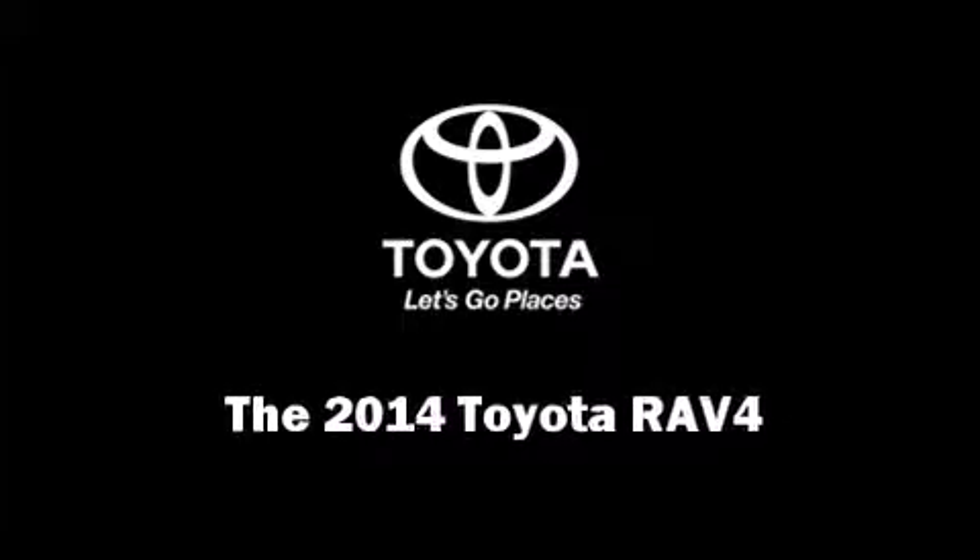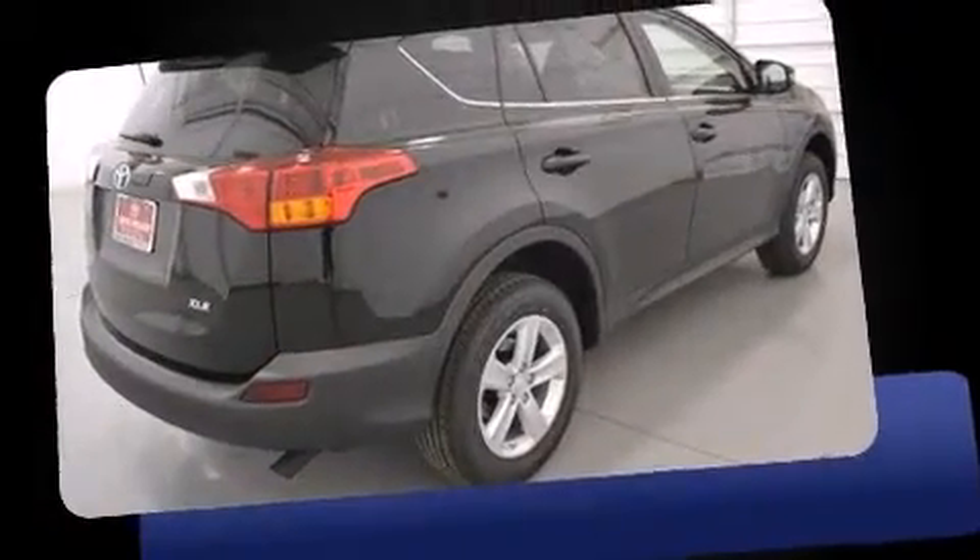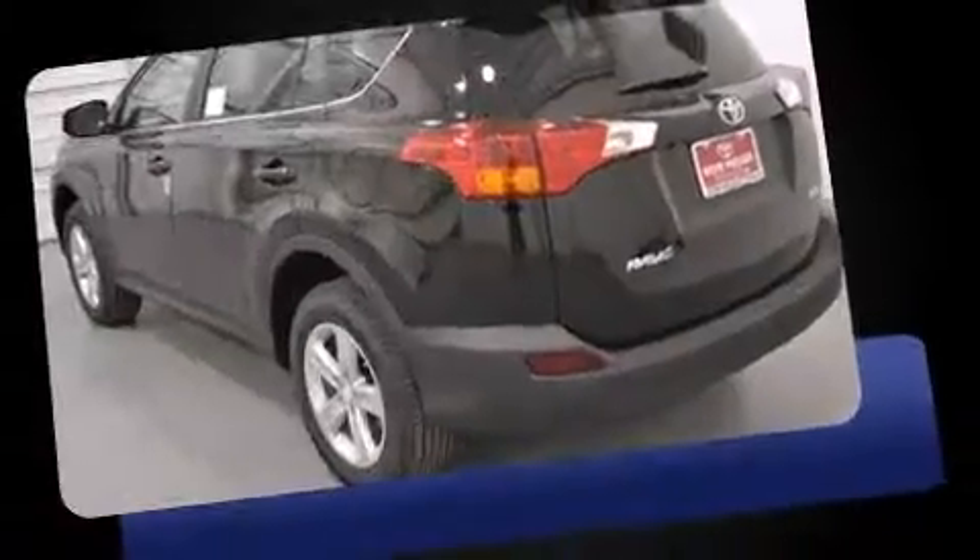Introducing the 2014 Toyota RAV4. Under the hood, you'll find a four-cylinder engine with more than 170 horsepower, providing a spirited yet composed ride and drive.